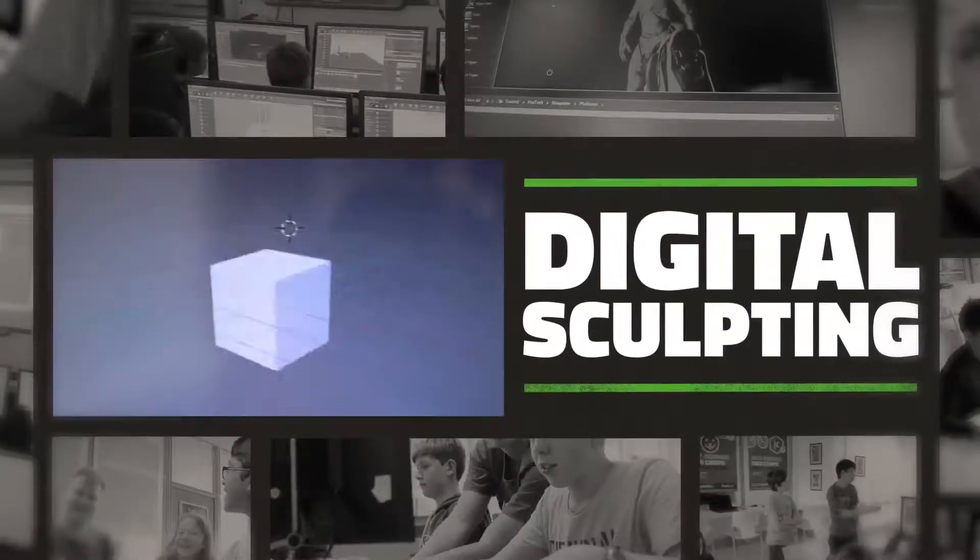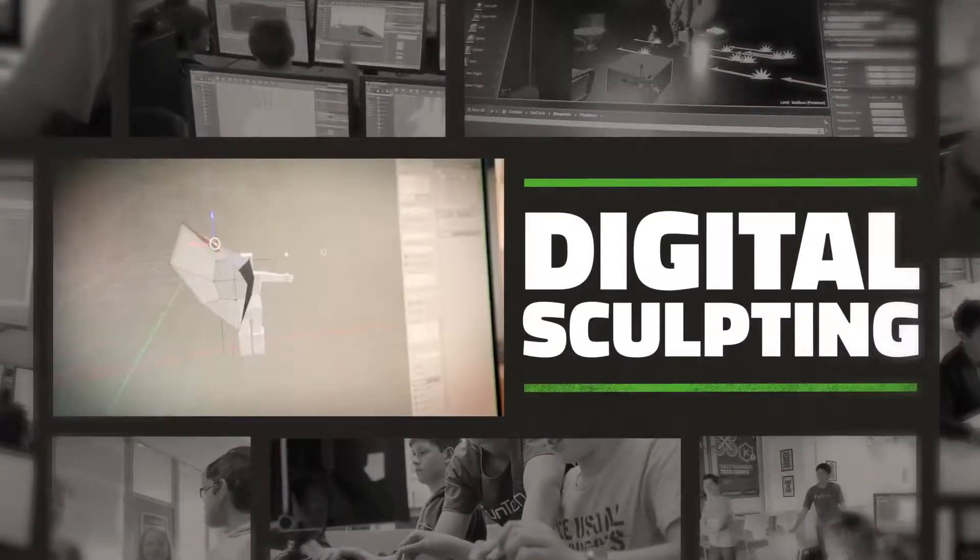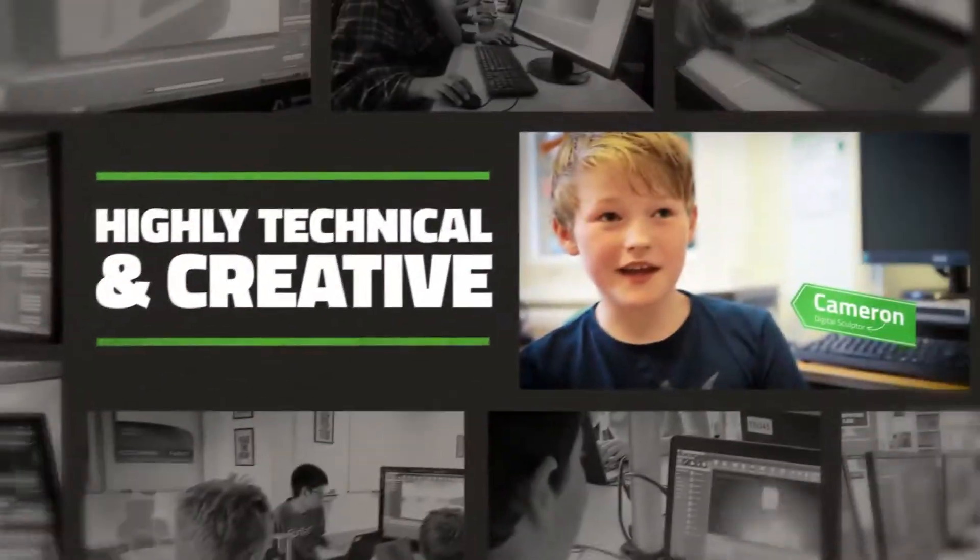We start off with a simple cube. I've learned how to model it, how to edit it, and things like sculpting and colouring it. You can pretty much make anything you want.